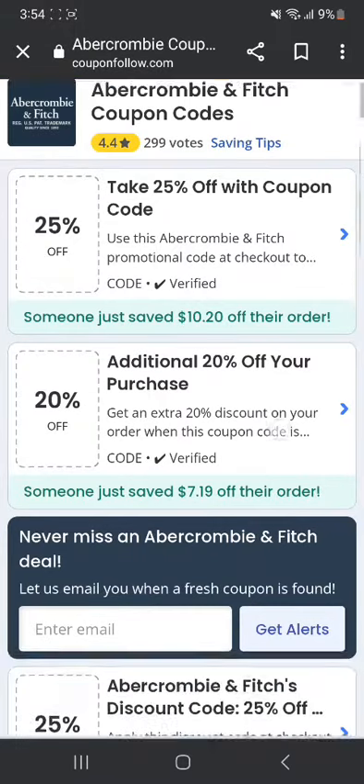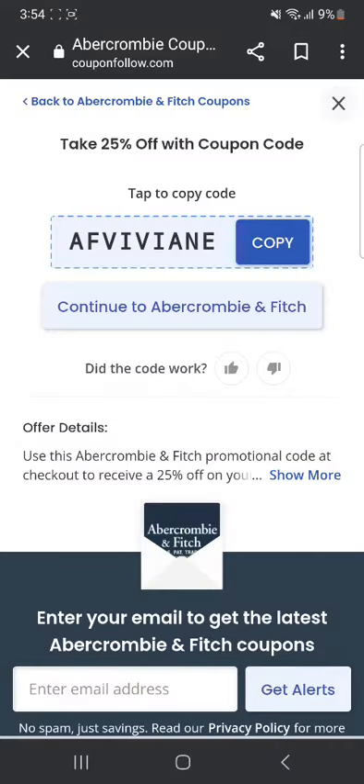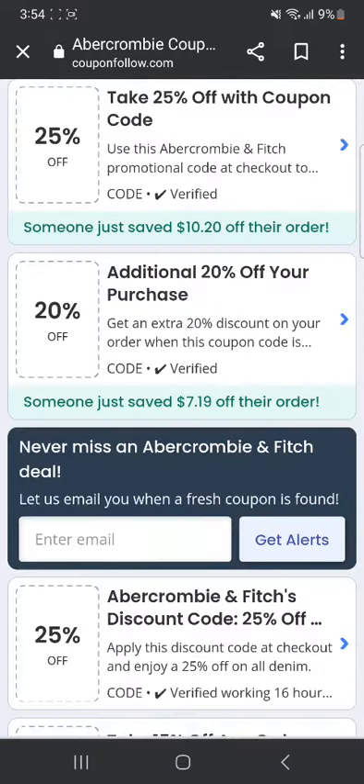You're going to click on it and there'll be many options. You can see the first one: take 25% off with this coupon code, so you can click on it. If you use this, you're going to get 25% off and save a lot of money. You can also see others — additional 20% off your purchase is going to give you a 20% off.